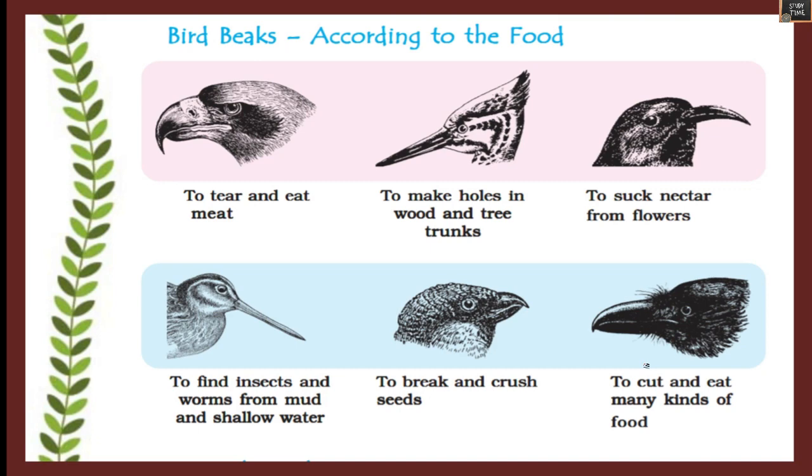Now we look at bird beaks according to food. A sharp-edged beak is used to tear and eat meat — like the eagle. A sharp pointed beak makes holes in wood and tree trunks. A long curved beak is used to suck nectar from flowers. Another beak type is used to find insects and worms from mud and shallow water. A short strong beak is used to break and crush seeds. A sharp beak cuts and eats many kinds of food.